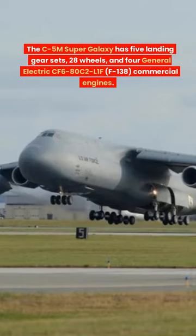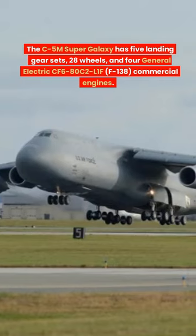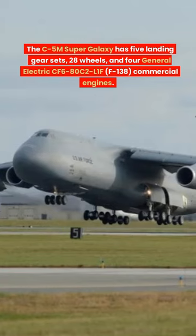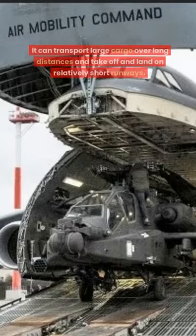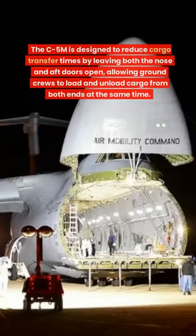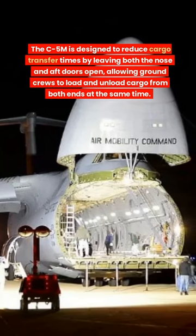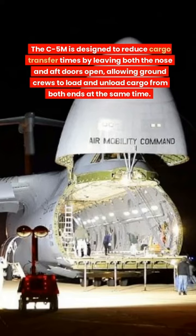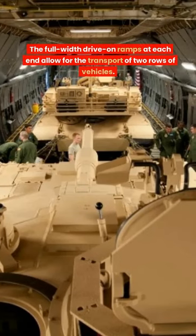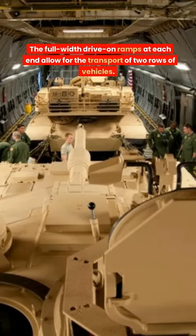The C-5M Super Galaxy has five landing gear sets, 28 wheels, and four General Electric engines. It can transport large cargo over long distances and take off and land on very short runways. It's designed to reduce cargo transfer times by leaving both the nose and aft doors open, allowing ground crews to load and unload cargo from both ends of the aircraft at the same time.